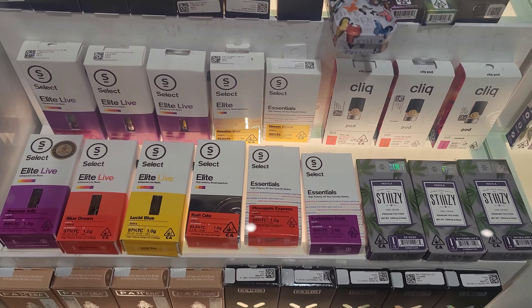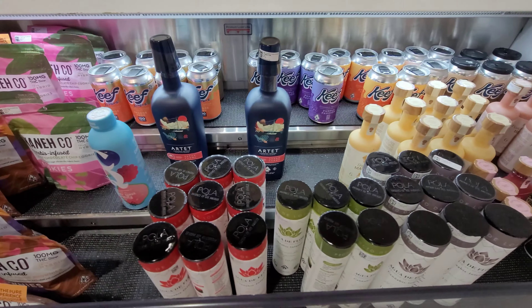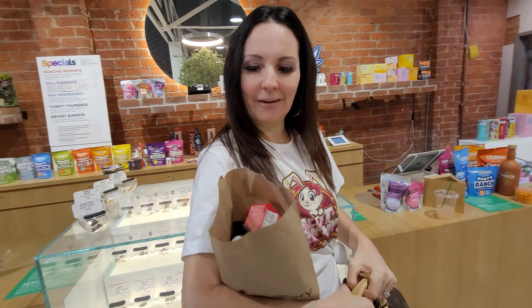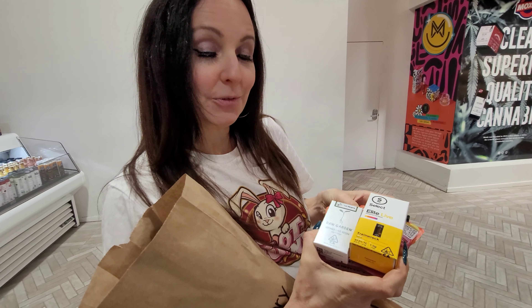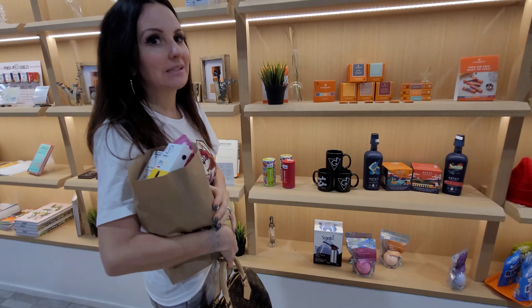Cannabis in California. So we're here at The Grocery, a dispensary in Los Angeles right off Pico. Got a big bag of goodies. They're so amazing - they threw in these goodies here. We got some Select cartridges, Raw Garden. Some edibles I haven't tried yet. Amazing. We're going to have an amazing trip here in town. That's some good stuff.